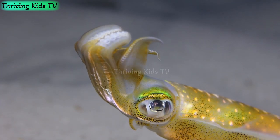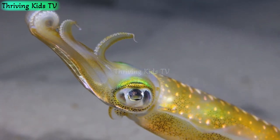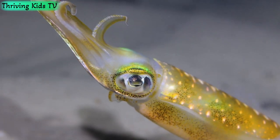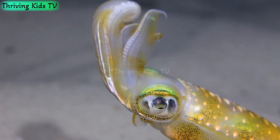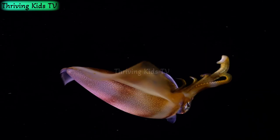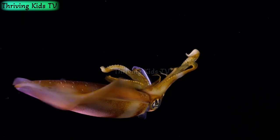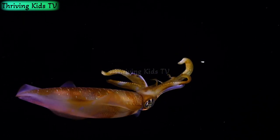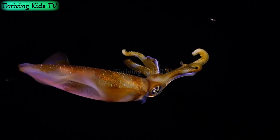What are squids? Squids are amazing sea animals that belong to the same family as octopuses and cuttlefish. They have soft bodies and belong to a group of animals known as cephalopods. Cephalopods might sound like a big word, but it just means head-footed, because their arms and tentacles are connected to their heads. These fascinating creatures come in various sizes, from as small as your hand to as long as a school bus.